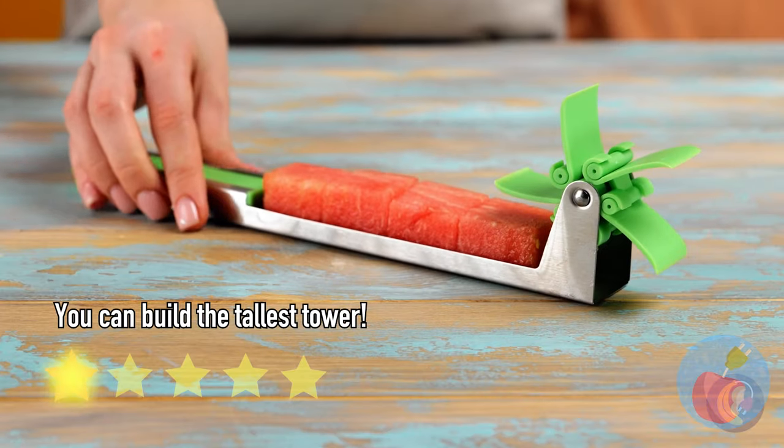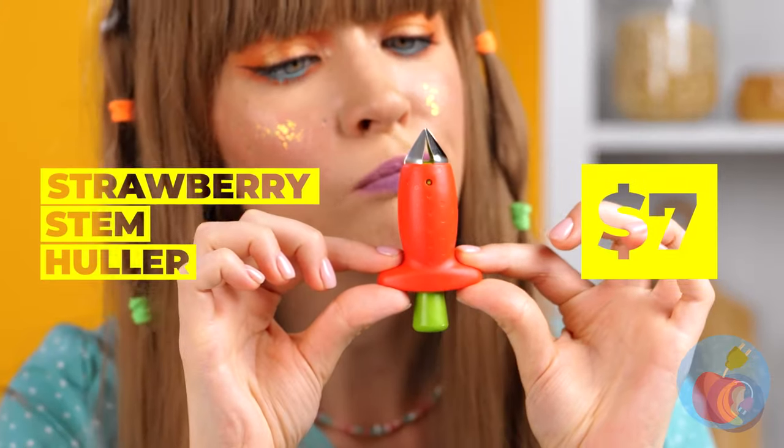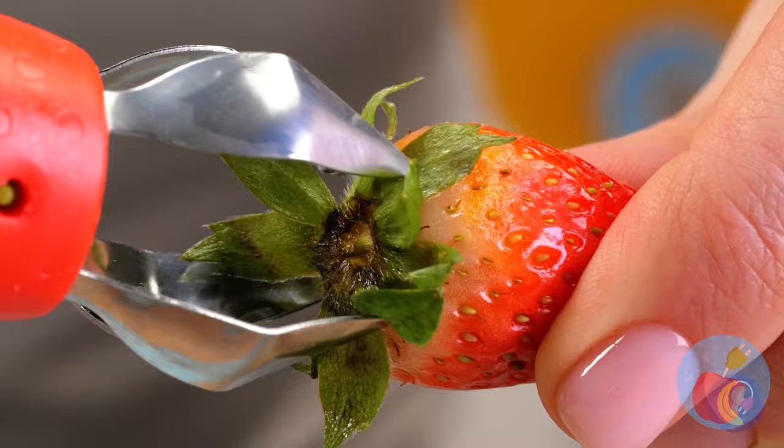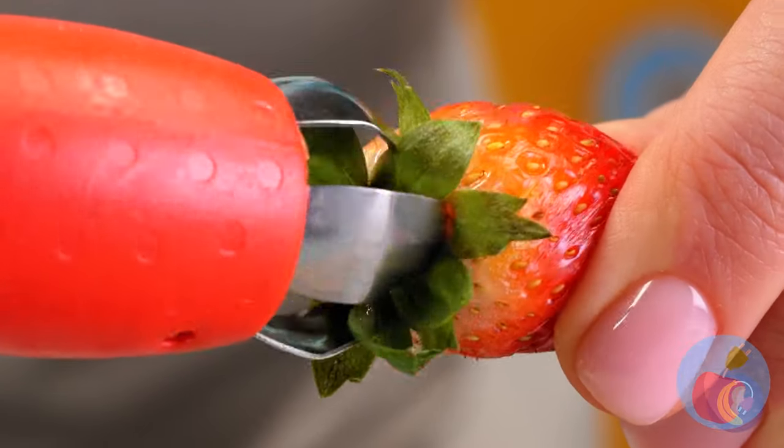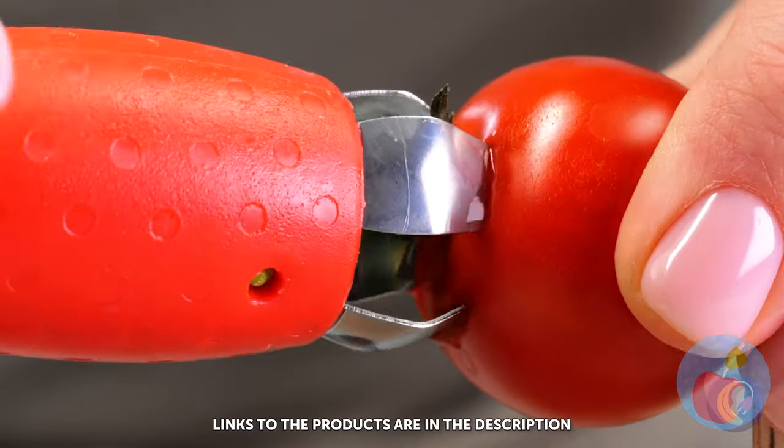Let's just be happy she's eating more produce. Here's a device for strawberries — but what makes them so special? Let's see what else it can do. You can use it on a tomato too.